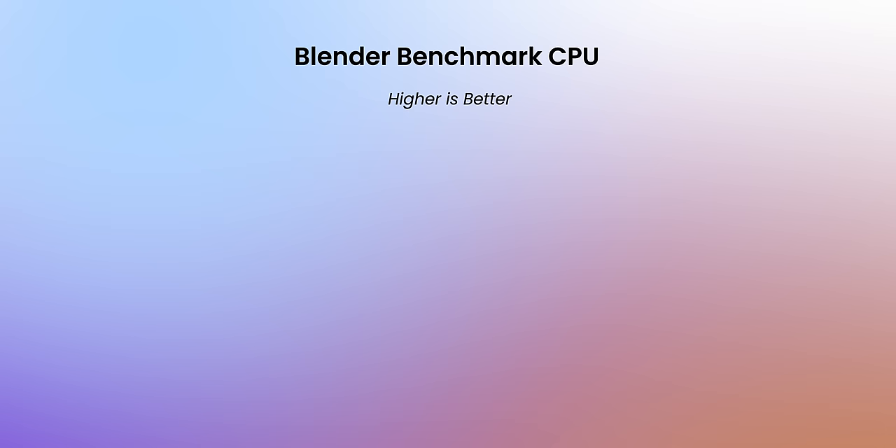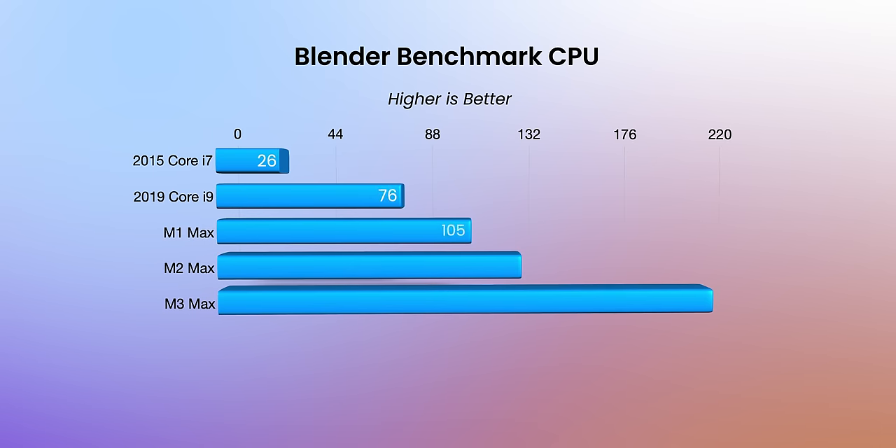Next up is Blender. I have no level of expertise to make anything in Blender, but they have a benchmark to see how well your machine handles 3D modeling performance — both a CPU and GPU test. Using CPU alone, there are significant gains especially when we get to M1 territory, and stepping up from M1 to M2 to M3 there are even more significant gains. But the biggest was the GPU. The 2015 MacBook Pro doesn't have a dedicated GPU so it wouldn't even run.